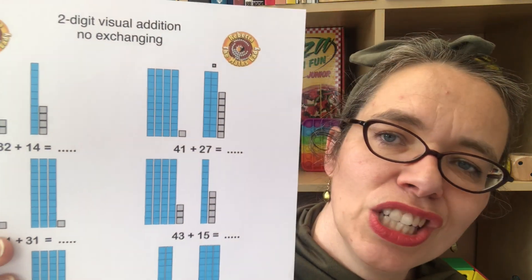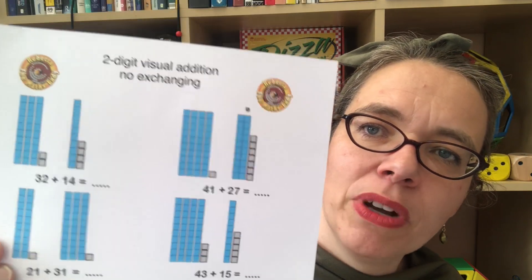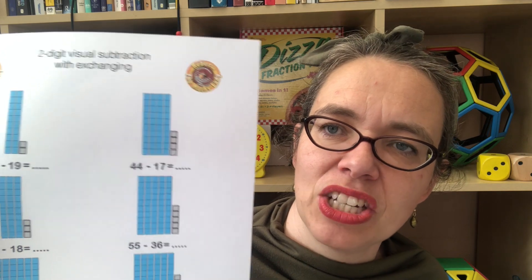I also have some more worksheets you might find useful — this one is on visual two-digit addition without exchanging, and there's one with exchanging. Children simply count up the total number of squares. There are also worksheets on visual two-digit subtraction with and without exchanging, and essential worksheets on fast addition and subtraction — though I wouldn't expect to use those before Christmas, probably not before February half term at the earliest. So I'm suggesting a heavily differentiated and targeted morning mental maths session that will really help each child make progress, and of course it can cover other topics too, not just mental maths.